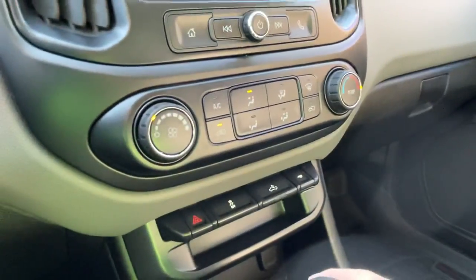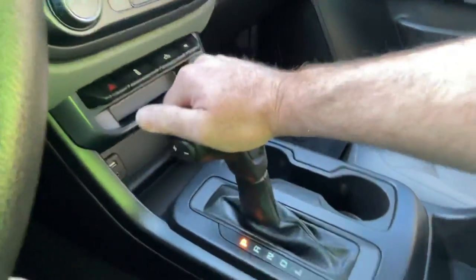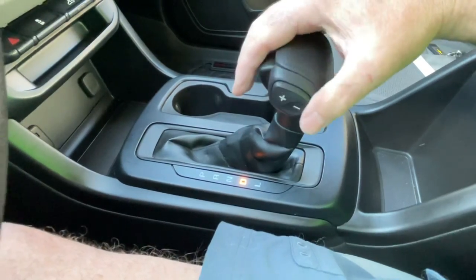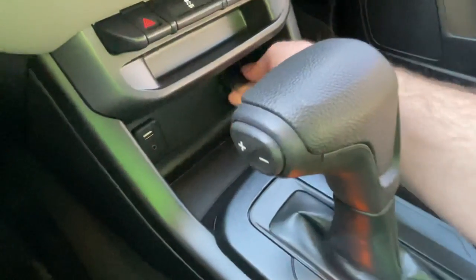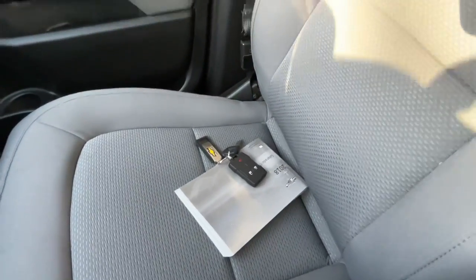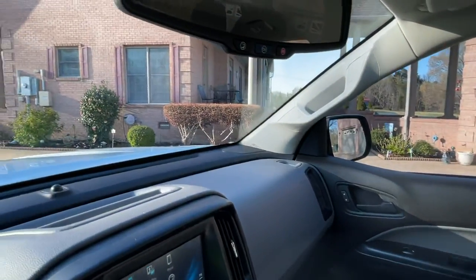Got the simple climate control, traction control, cargo light, tow mode — shift-on-the-fly automatic shift-on-the-fly four-wheel drive system, and the automatic transmission with the upshift and downshift. It's got your USB and auxiliary input, 12-volt outlet, storage. I do have the extra key and the owner's manual. This truck still smells new — it's very nice. Got your OnStar.